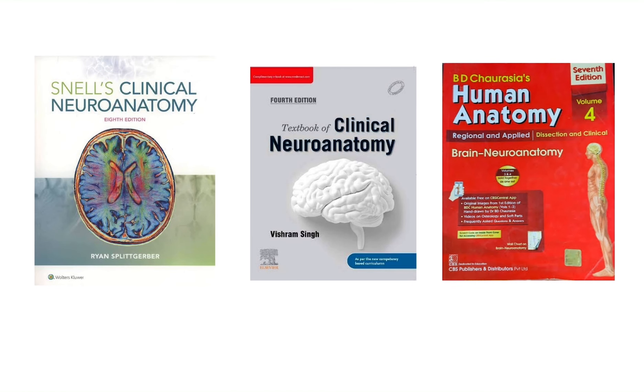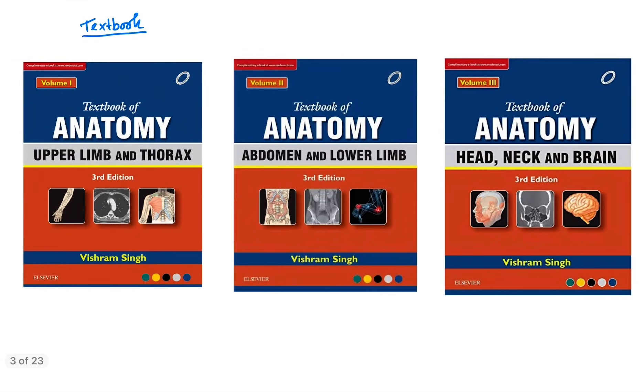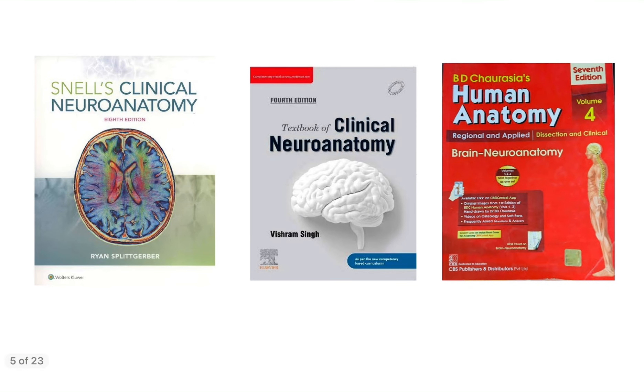Coming to neuroanatomy — if you are very eager to learn the neuroanatomy part well, you can buy Snell's Clinical Neuroanatomy, which is the most standard book for neuroanatomy. Alternatively, you can buy Vishram Singh's clinical neuroanatomy or B.D. Chaurasia's brain neuroanatomy. The neuroanatomy part is also covered in Volume 3 of those textbooks.